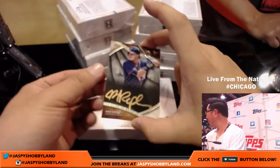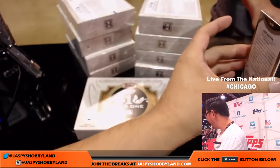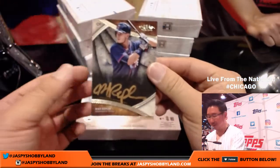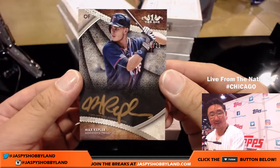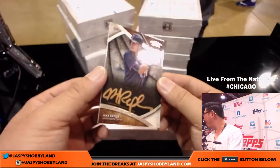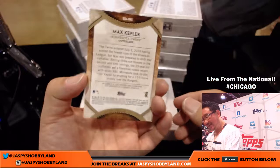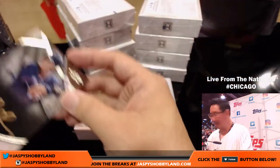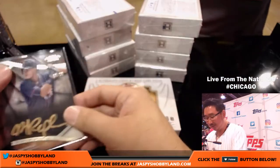And wow — another Max Kepler, out of 25. Three out of 25, Gold Ink Auto. They're here right now watching live — Tyler and Caleb with the Twins. Nice one, man.